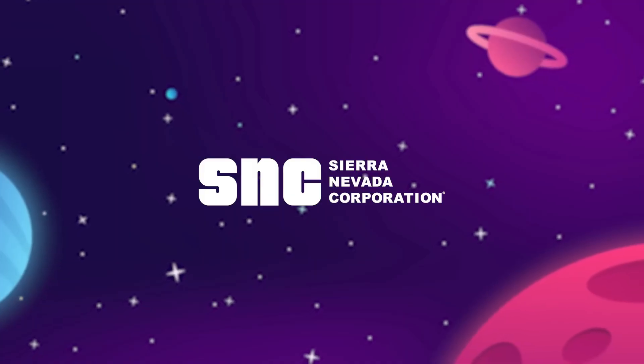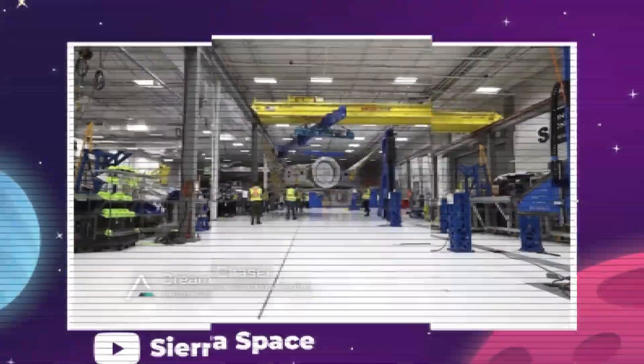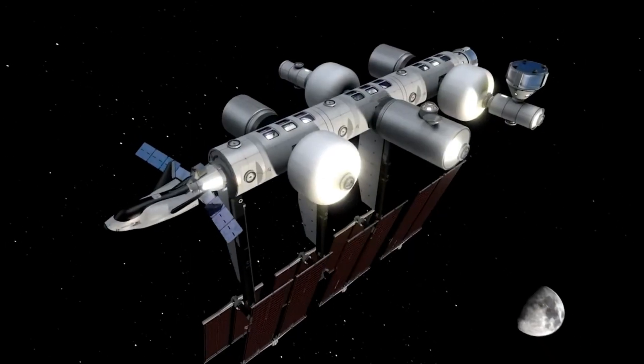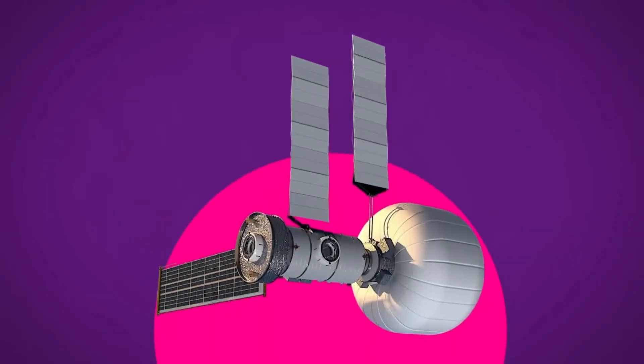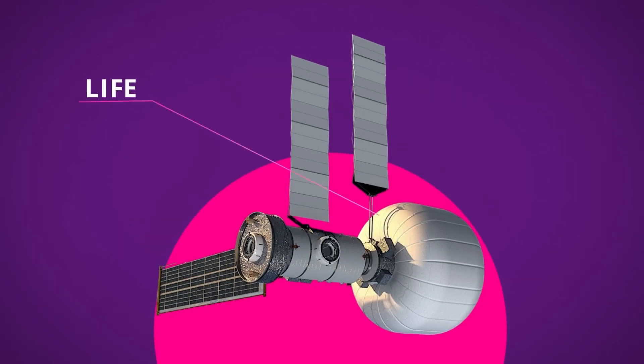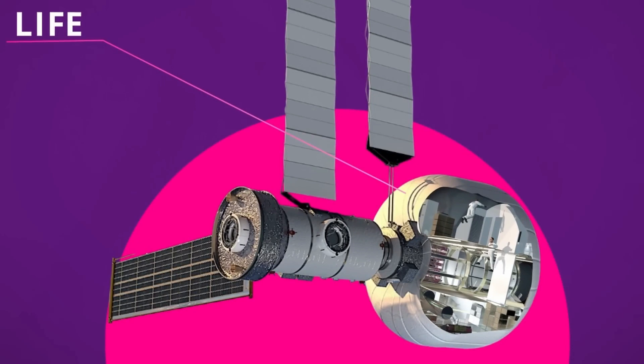Enter Sierra Space, a subsidiary of Sierra Nevada Corporation. Recognizing the potential of inflatable habitats, they started developing a similar concept known as LIFE — Large, Integrated, Flexible Environment. Picture LIFE as a sizable, three-tiered balloon. It can snugly fit into rockets like SpaceX's Falcon 9 in its compact form. Once in the cosmic void, it expands, presenting a spacious interior equivalent to one-third of the entire ISS.